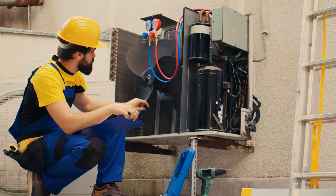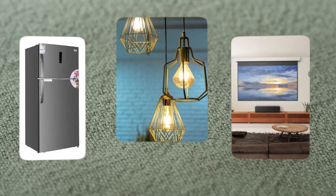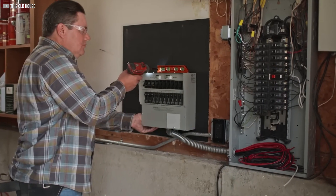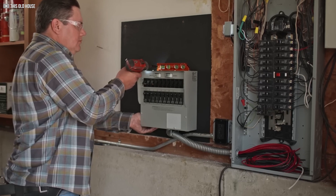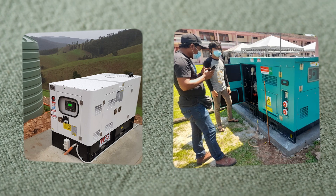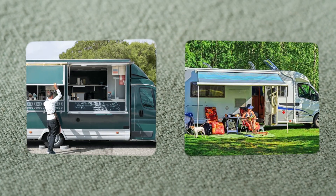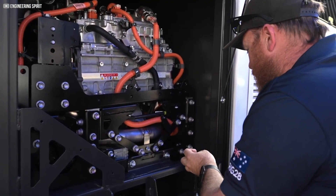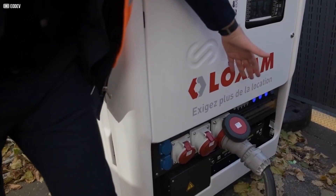Think 10 kilowatts isn't much? Think again. That's enough to support a typical home's entire energy needs, including refrigerators, lights, TVs, computers, and even electric vehicle charging. For small businesses, it can power tools, equipment, and devices. It's also ideal for off-grid locations, emergency power, and mobile applications like food trucks and RVs. The GEH2 is flexible and scalable, making it suitable for a wide range of uses.